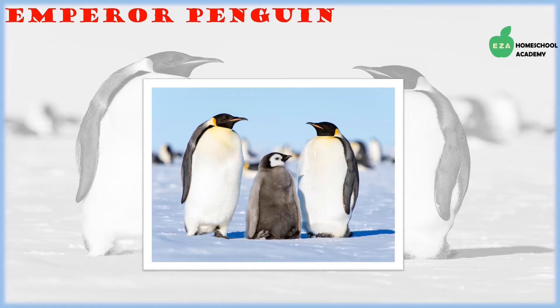Emperor penguins can also be found in this region. They too are carnivorous, and both parents take care of their young. Much like other species of penguins, Emperor penguins have black feathers on their heads and backs, white feathers on their bellies, and a yellow trim around their necks. They are the tallest and heaviest species of penguins alive today.